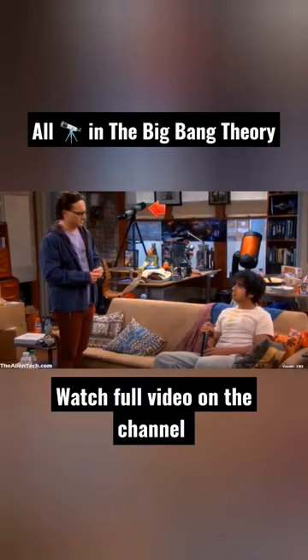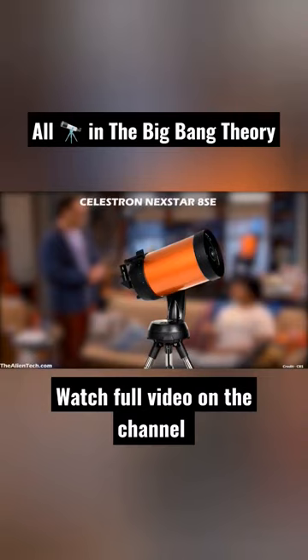The first telescope Raj owns is the refractor telescope. The second orange telescope owned by Raj is the Celestron Nexstar 8SE. You can see this telescope in many of the apartment scenes of Raj.